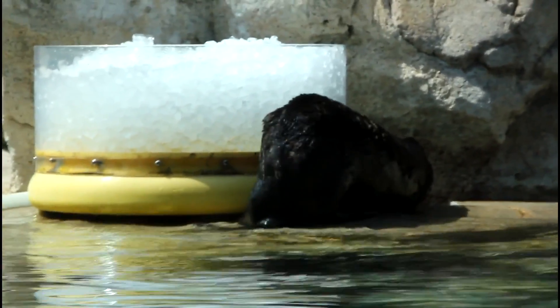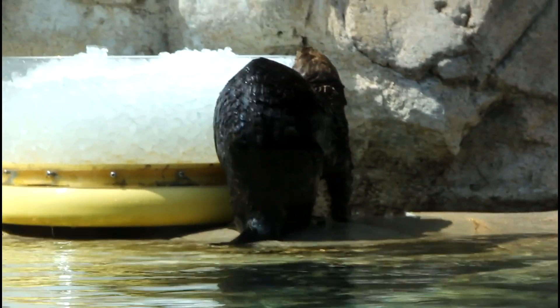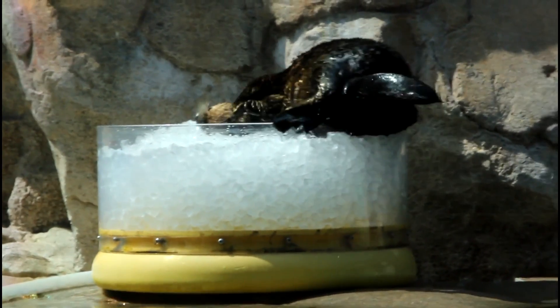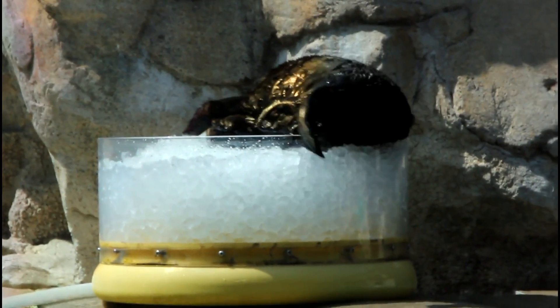No matter where you live, everyone can help save sea otters by joining the support of conservation organizations, recycling glass and paper, and properly disposing of hazardous waste like paint and wood to reduce the amount of contaminants that enter the ocean.